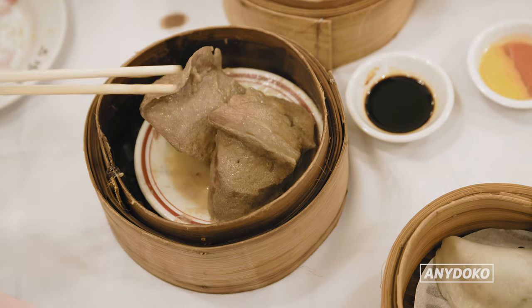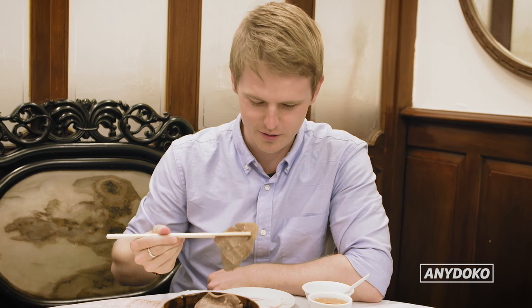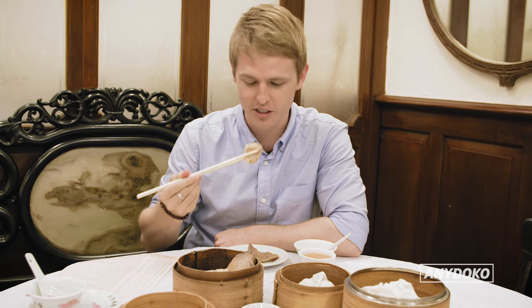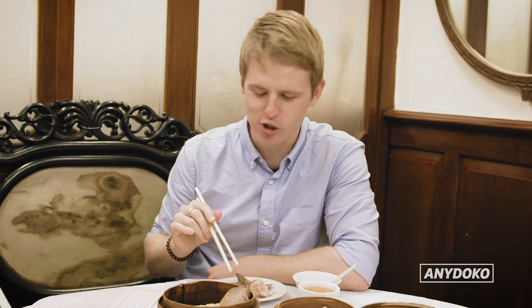You might have heard of siu mai before. This is siu mai with a sliver of pork liver on top. If anyone loves liver, they're going to really enjoy this one — me, not so much.